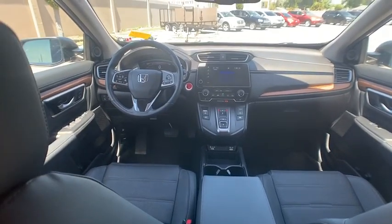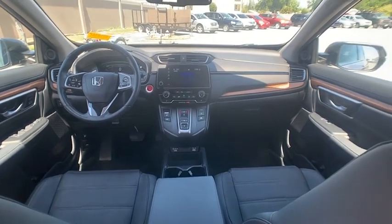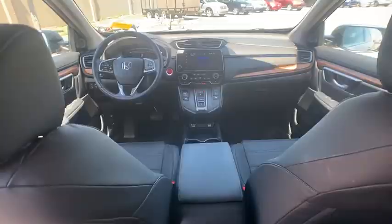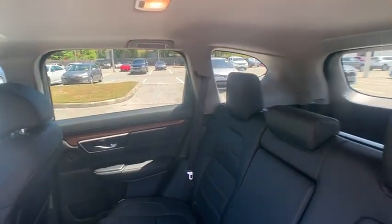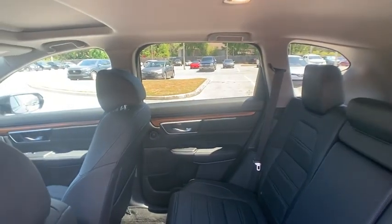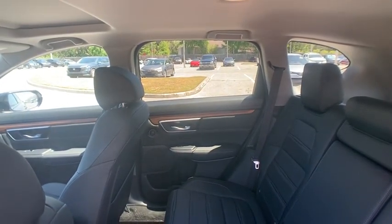This vehicle has less than 15,000 miles. Here are some of this vehicle's great options: tire pressure monitor, blind spot monitor, all-wheel drive, heated mirrors, alloy wheels, aluminum wheels, remote engine start, rear spoiler, power liftgate, and brake assist.